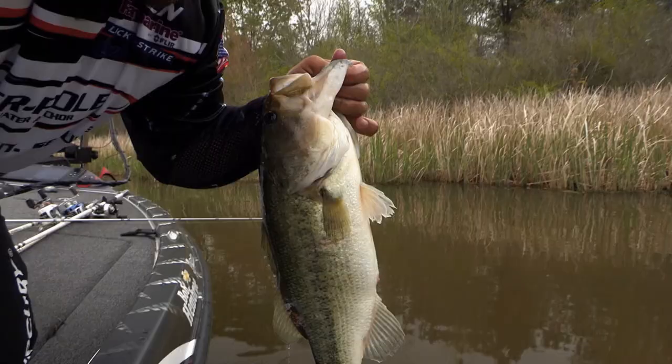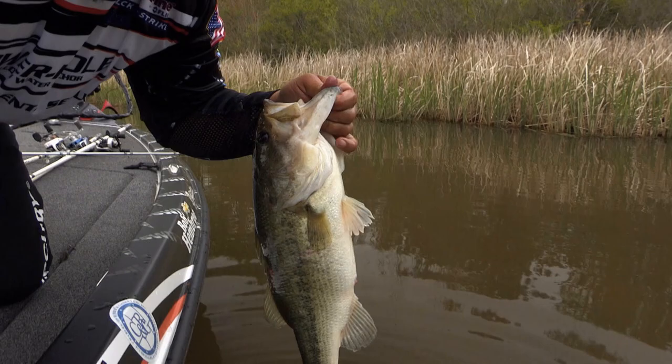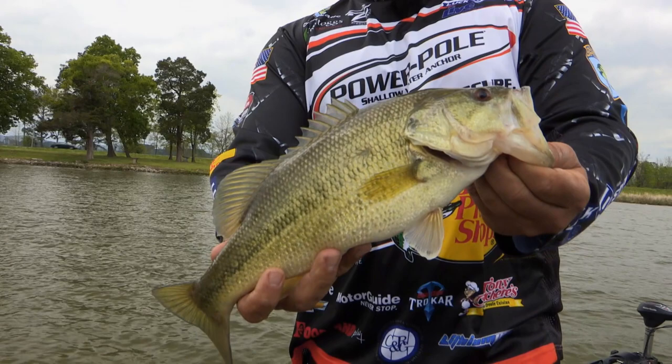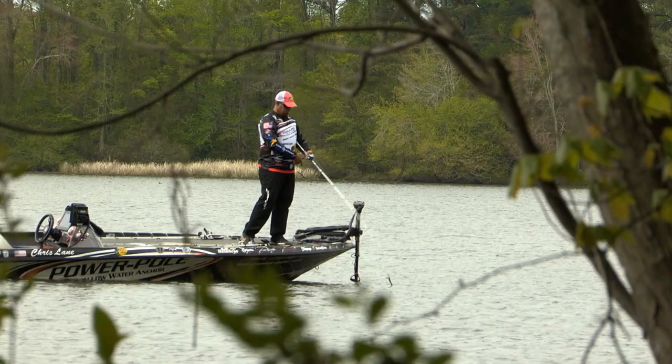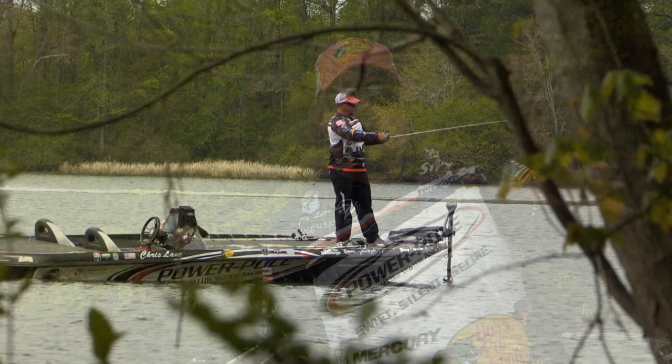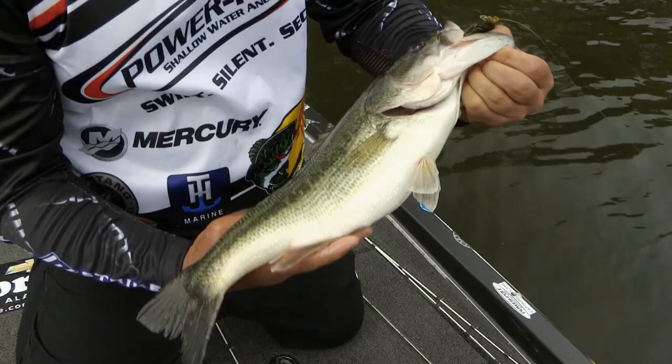Fishing this time of year, as you can see, the fish we're catching are fat and beautiful. Some are spawning, some are getting ready to spawn, they're full of eggs. This time of year is crucial — this is the reproduction time for lakes all around this country. On Lake Guntersville it's such a great lake to fish, a great place to catch a lot of fish. But there's so much pressure here right now. Come catch fish, have a blast, but make sure we let them go so they can reproduce so that our kids and grandkids can continue to come back and catch plenty of big Lake Guntersville bass.